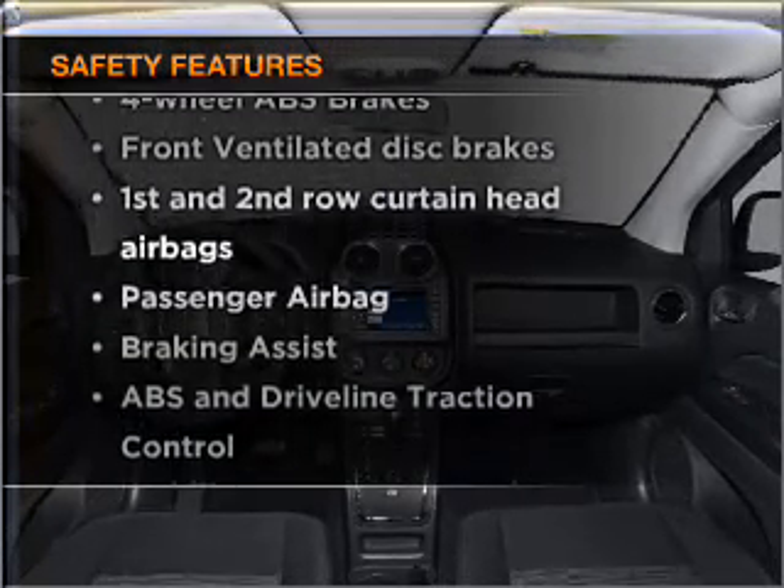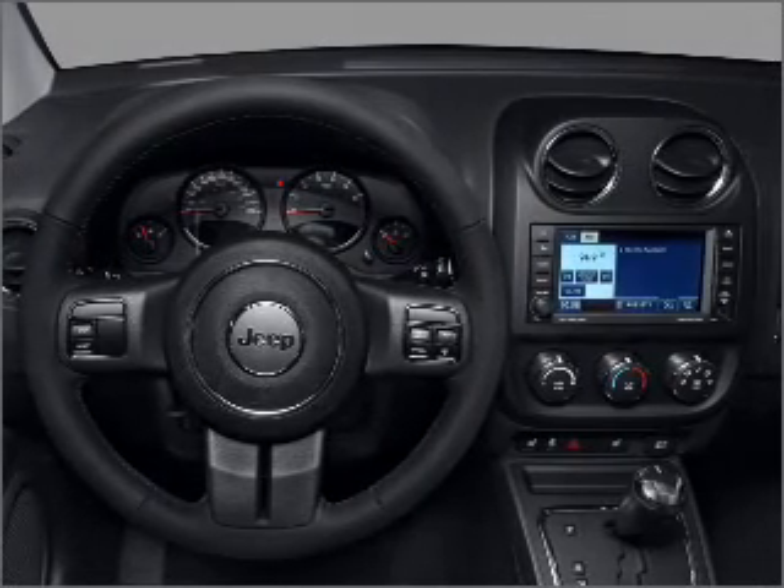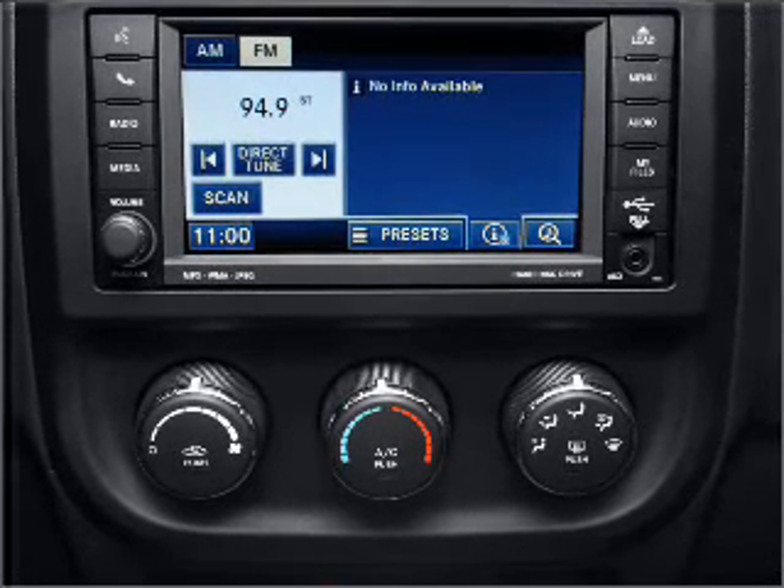the following safety equipment is included: front ventilated disc brakes, passenger airbag, curtain head airbags, and stability control. Call today to schedule a test drive.